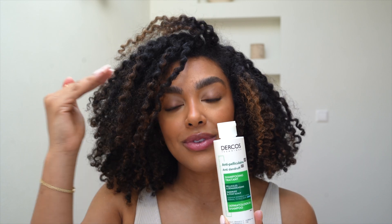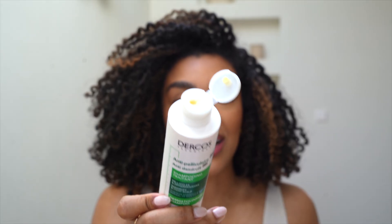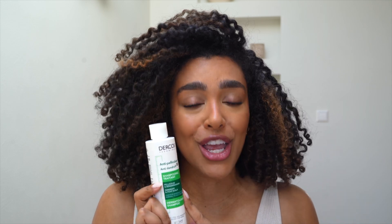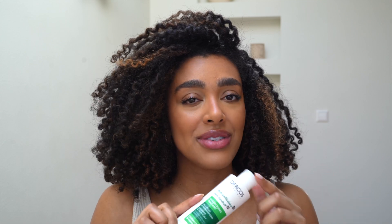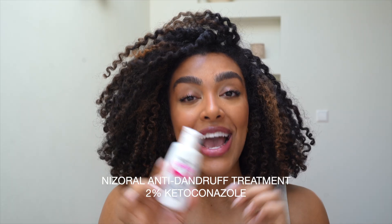Unlike most traditional anti-dandruff shampoos, this one is actually pretty hydrating — it doesn't feel like it strips the hair, yet it gives a really nice clean feel and leaves the scalp balanced without irritation. The active ingredient selenium sulfide is what gives this shampoo its bright yellowy-orange color. The downside to this ingredient is that it can have a quite apparent smell; however, Vichy has done a great job limiting that. I don't find it smelling funky and my clients haven't experienced anything bad with the smell either.